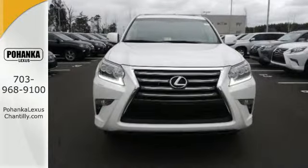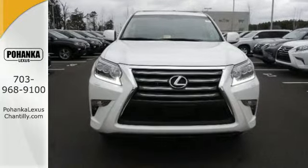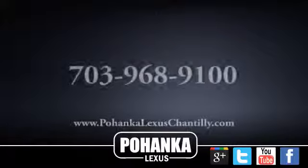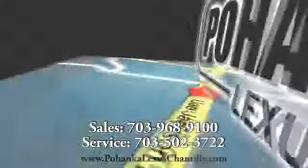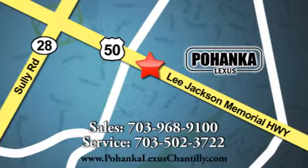Your adventure starts today. Stop by for a test drive. Call us now for more information on this vehicle or visit today. We're conveniently located at 13909 Lee Jackson Memorial Highway in Chantilly.